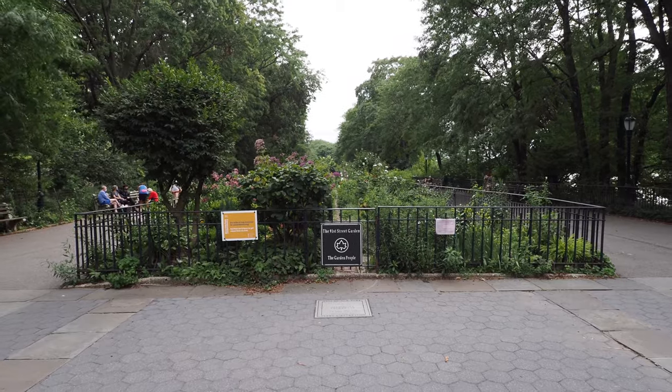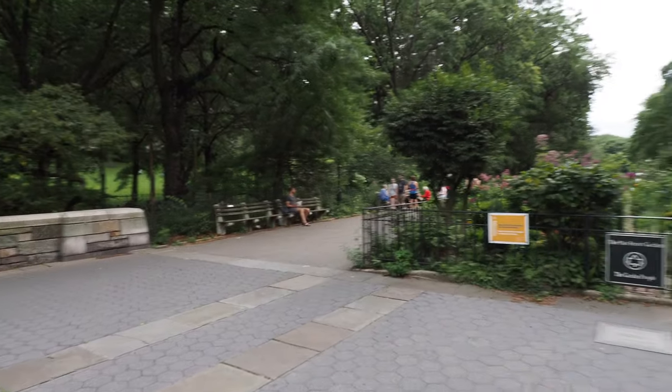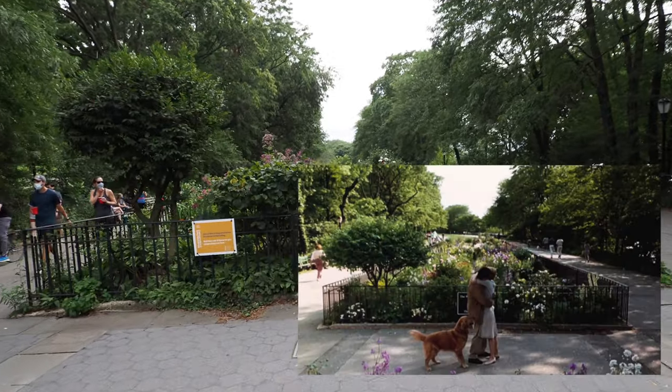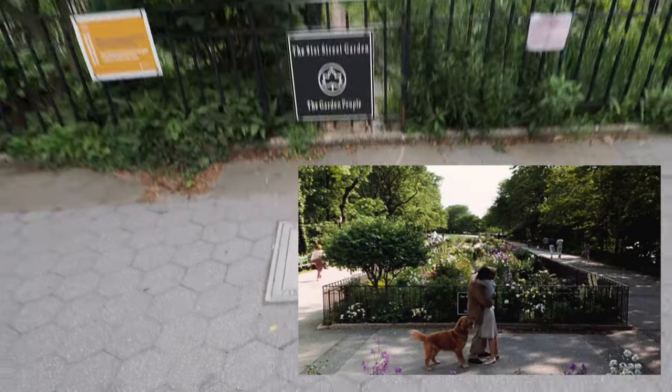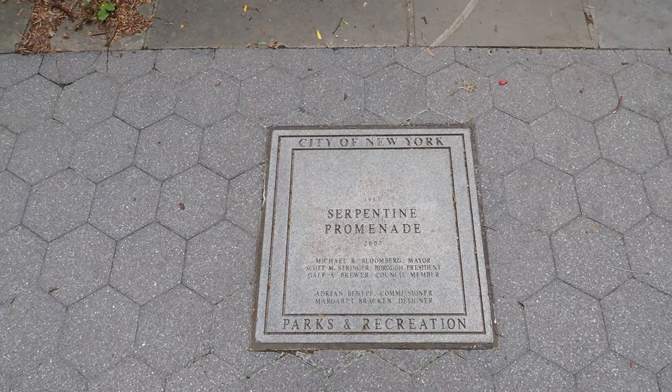Guess what — we found it. It's the final scene in the movie. Brinkley! That's where they meet. See what it says — apparently it's called a Serpentine Promenade.